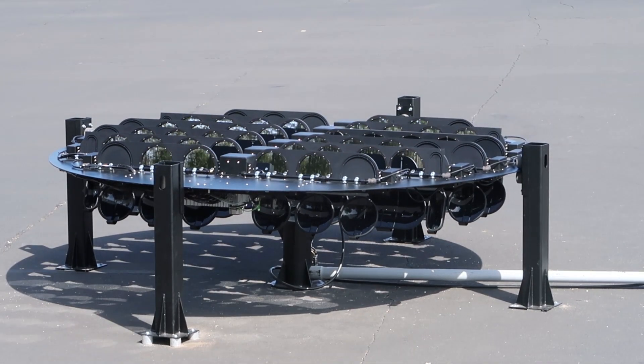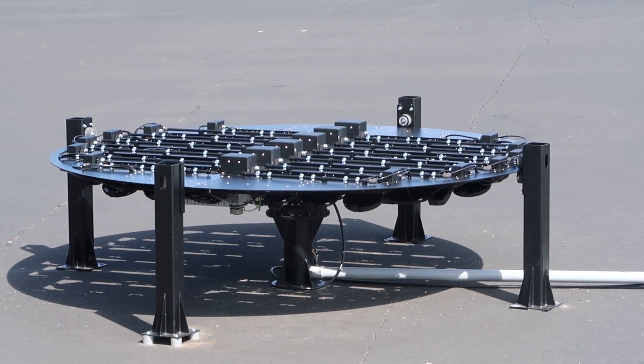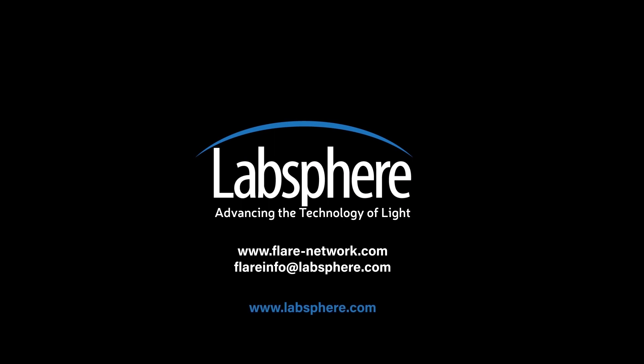We are excited to bring this breakthrough technology to the imaging community. Stay tuned and contact the FLARE team for more information at flare-network.com. Thank you.